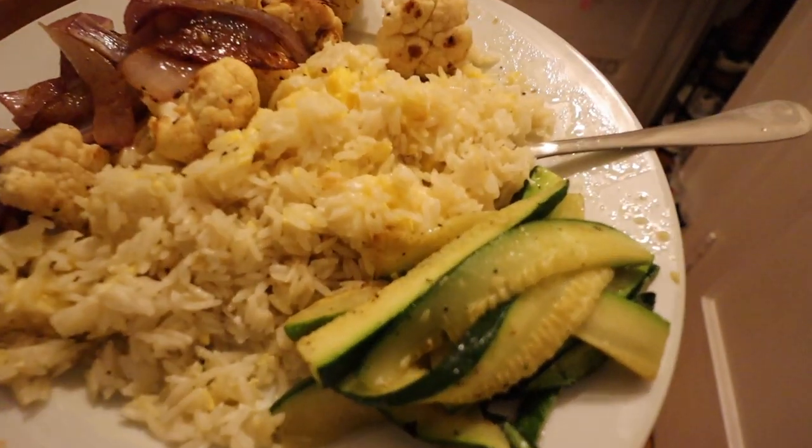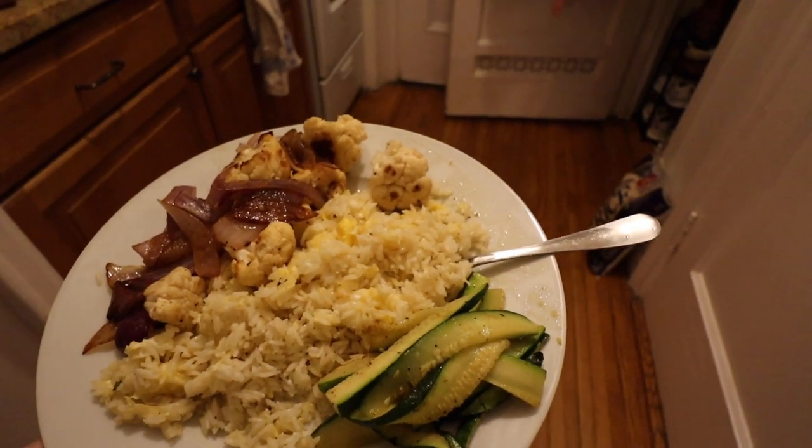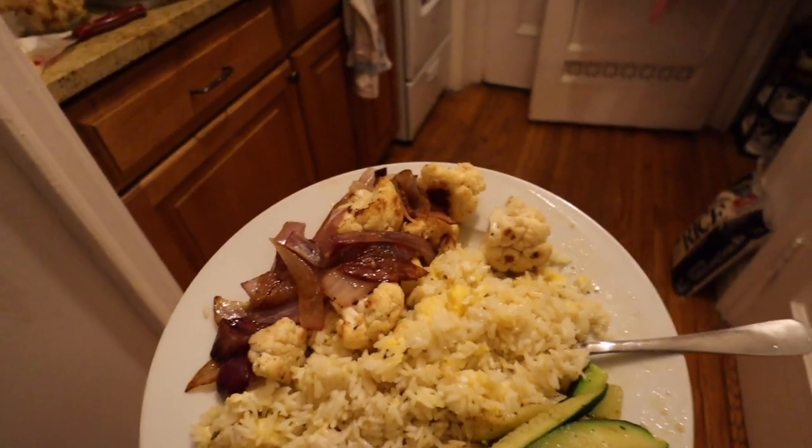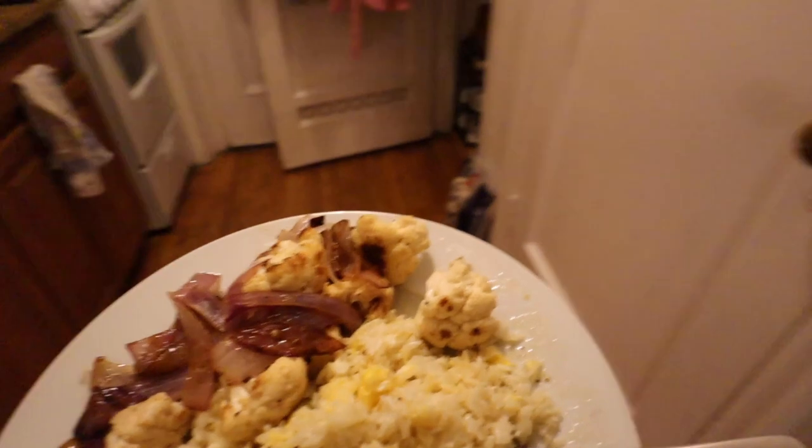I did another order today so in like two days, maybe even tomorrow, there'll be another Amazon package to open. My dinner: I made some homemade fried rice — just egg and rice because I didn't really have anything else — some fried zucchini, cauliflower, and onions. Love me some veg.